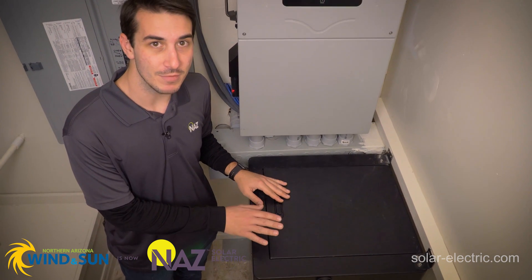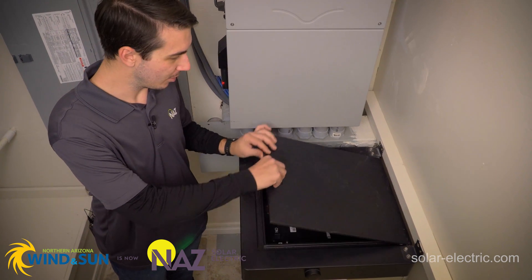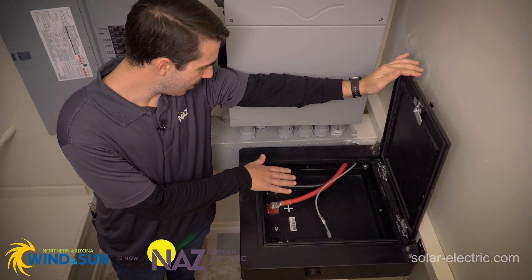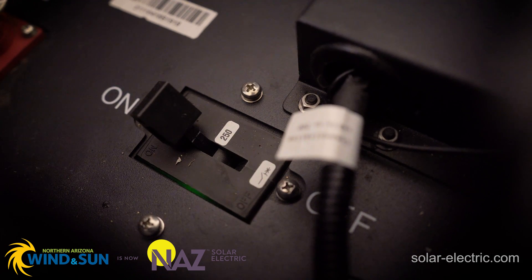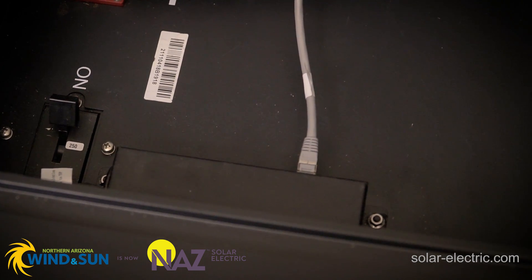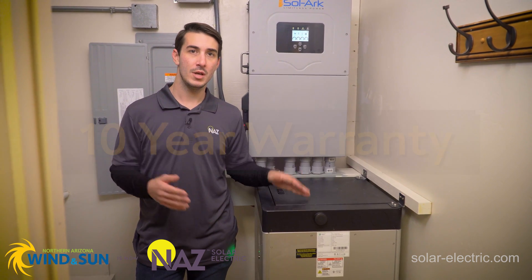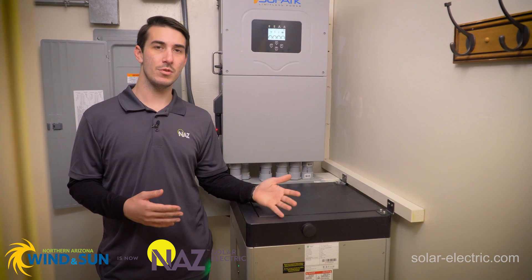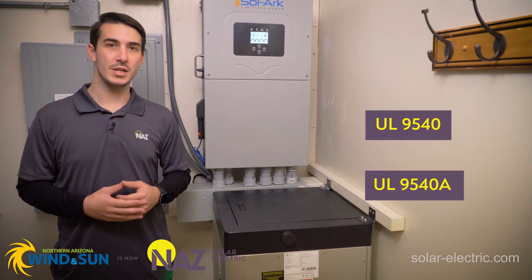Up top here on the battery, we have the user access area, the wiring compartment. It's a lockable space, but we can open it up and take a peek inside. We've got the DC positive and negative cables, a built-in 250-amp circuit breaker, and our communications ports and parallel accessory ports. This battery comes with a 10-year warranty from Fortress Power, and has all the listings and certifications needed to get through your inspection and get your permit approved, including UL9540 and UL9540A.